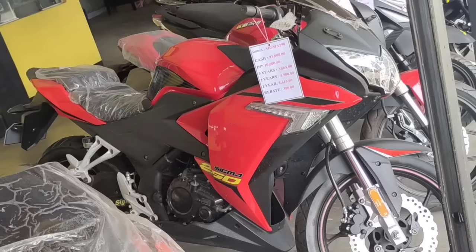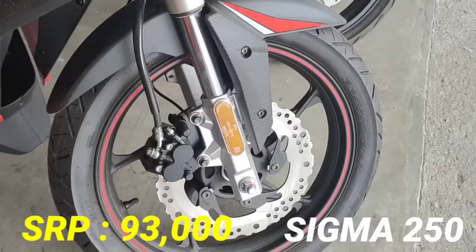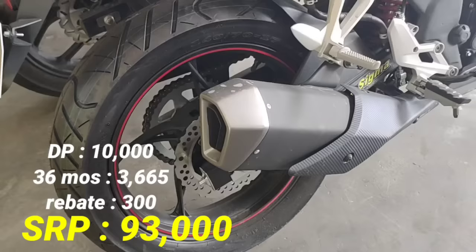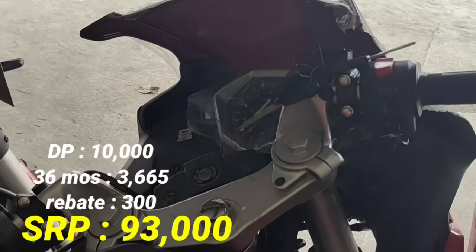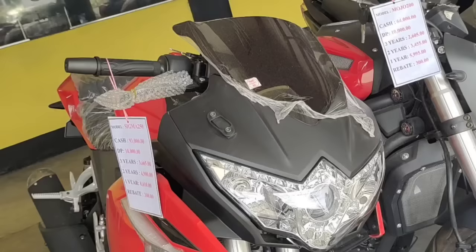Next model natin, ito naman pong 250cc nila — yan po ang Sigma 250. Medyo malakas na yung 250cc. SRP 93,000 pesos, napakamura mga idol. Ang ating down payment P10,000. 36 months P3,665. Ating rebate naman dyan ay 300 pesos. Kung gusto nyo po ng sports bike na murang-mura, 93,000 SRP. Kaya napakadami po talaga nilang benta dahil sa kanilang affordable na halaga dito sa Rusi motorcycle.